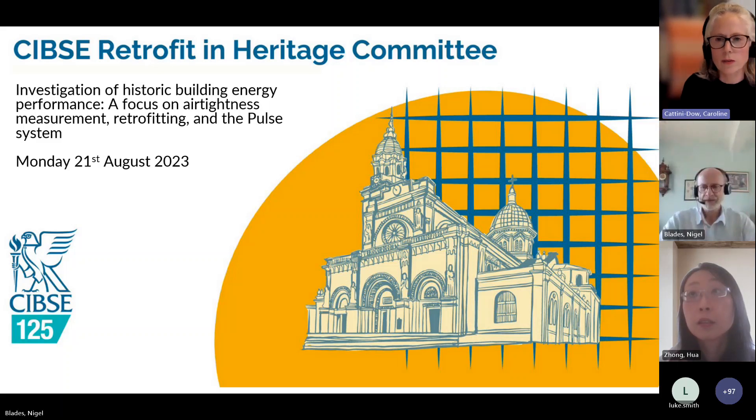I'm going to get started because we've got quite a lot to get through and we just got an hour. I'd like to welcome everyone to today's CIBSI Retrofit in Heritage Committee's webinar. Today we're going to be looking at historic buildings and in particular energy performance. My name is Caroline Coutini-Dell and I am the principal engineer and team leader at Historic England, and I'm also the joint chair of the committee.